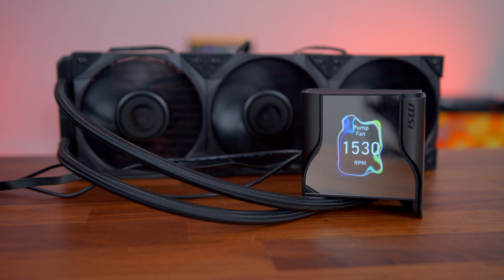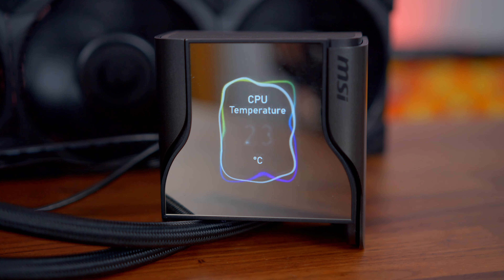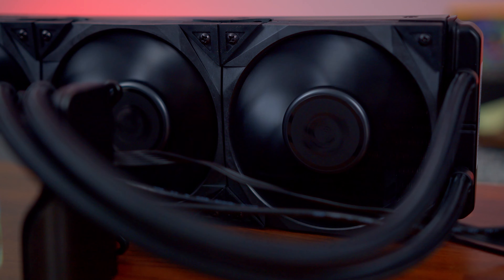Sounds like you need the MSI Core Liquid S360, with its 2.4 inch IPS display, latest Acer Tech 7th generation pump, LGA 1700 support, and MEG Silent Gale P12 fans. Click the link in the description below and get one today.